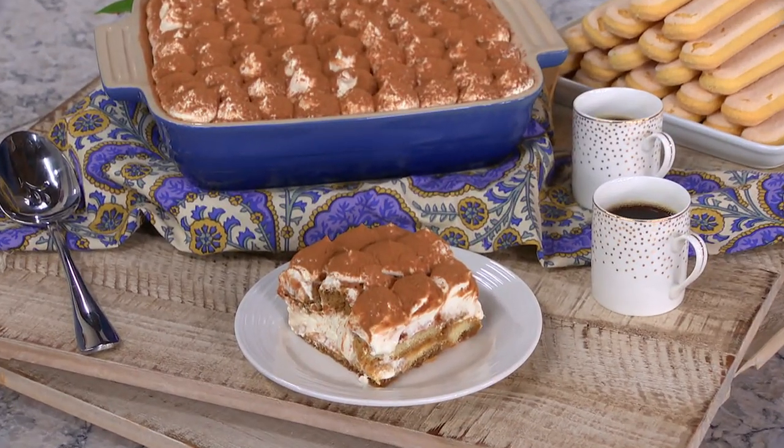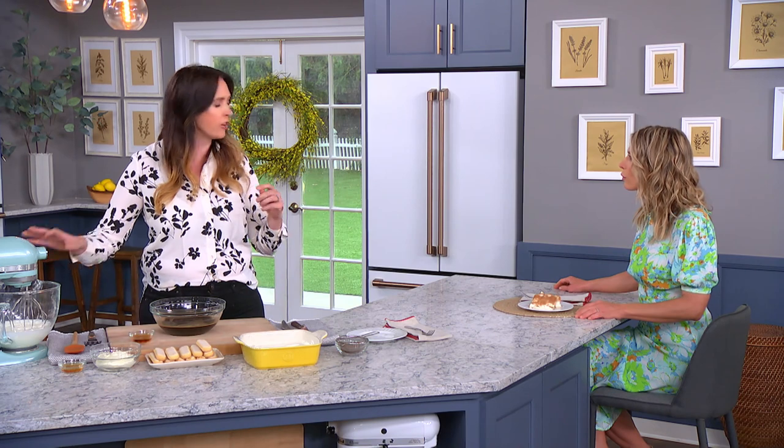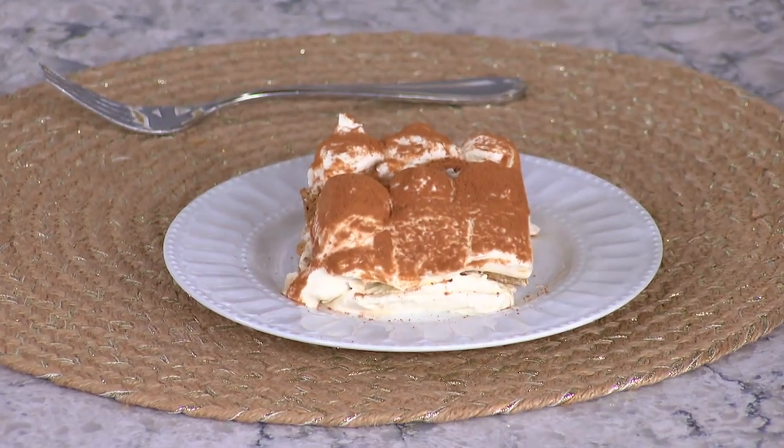Why is traditional tiramisu so difficult to make? Traditionally, you make a mousse-like base with eggs — there are whole stages of whipping and all of that. With this version, we took out the eggs. We still have a lovely whipped topping with mascarpone and whipped cream, and a little cheaty way to do it so you still get all the lovely layers without waiting nearly as long.